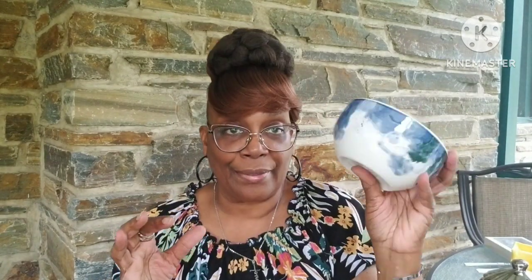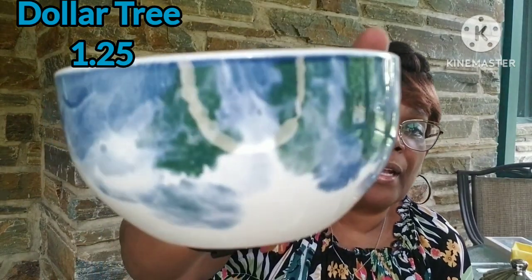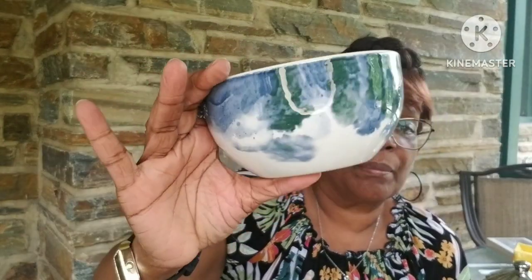Now we're going to Dollar Tree Plus. Dollar Tree and Dollar Tree Plus. Y'all remember the plates I got? I got the four bowls also. It's got that blue in it, it's got the green in it. I can't wait — I put the stuff together that I'm going to do the tablescape with. I've been working on that today. This is going to be my first fall tablescape. I absolutely love it. These are $1.25.